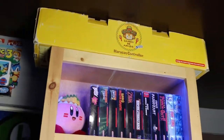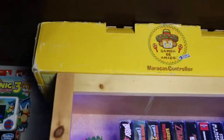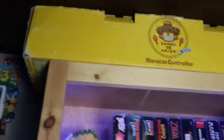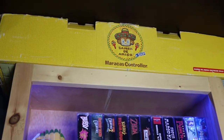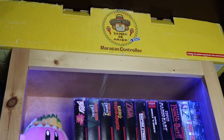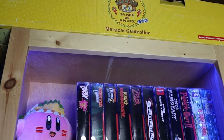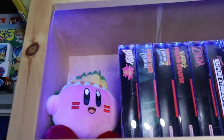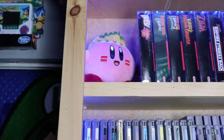Now we move to my pride and joy — the homemade game shelf, which I made a video about. Up top we got my Samba de Amigo maracas controller box because I have no other room for it — I'm actually working on a video about that game so stay tuned. Moving down we got my boxed Super Nintendo and N64 games next to a little winged Kirby I got from New York City.